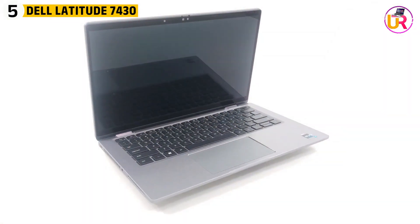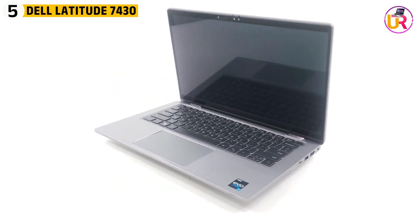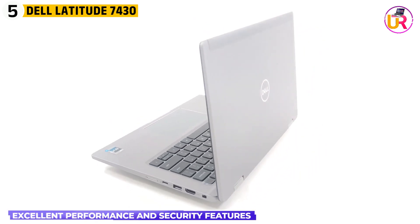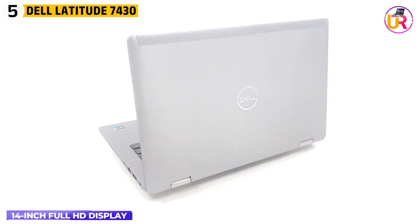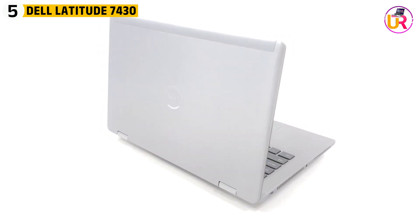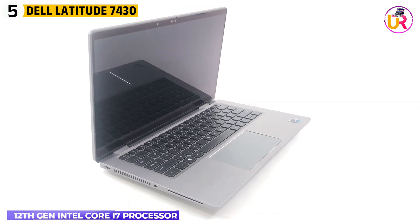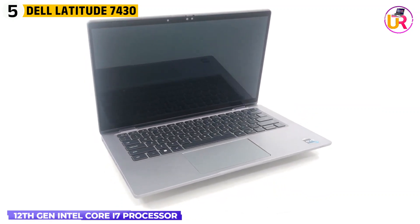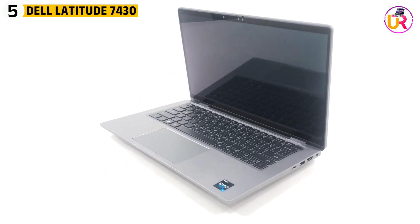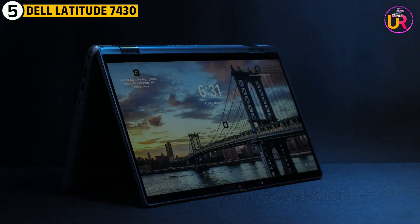Fifth up on our list is the Dell Latitude 7430. The Dell Latitude 7430 is a robust and reliable laptop for physics students, offering excellent performance and security features. Its 14-inch Full HD display provides sharp visuals, making it ideal for tasks that require attention to detail, such as simulations or data analysis. Powered by the 12th Gen Intel Core i7 processor, this laptop ensures that students can run multiple applications smoothly, whether they're working on research, attending virtual lectures, or writing up reports.